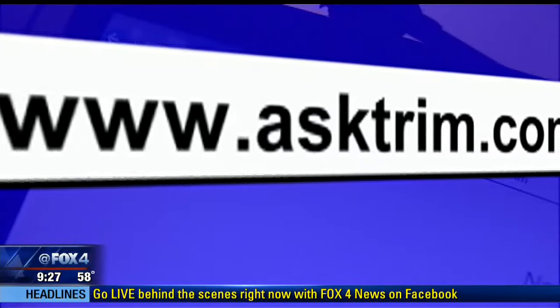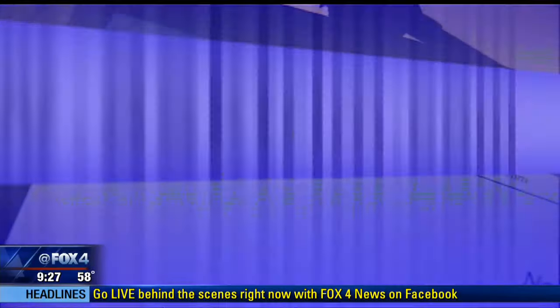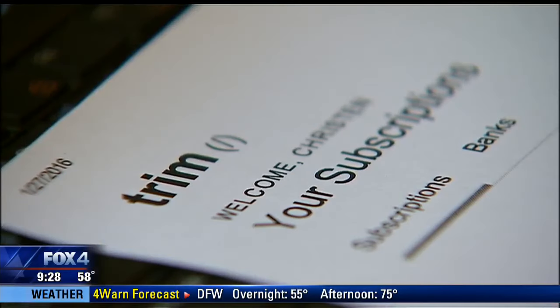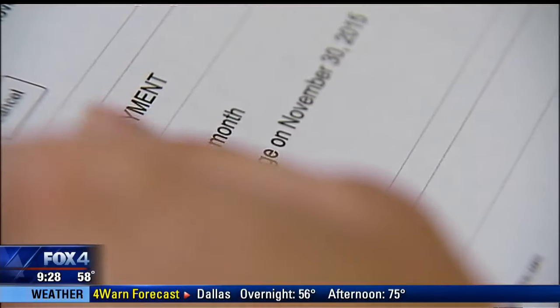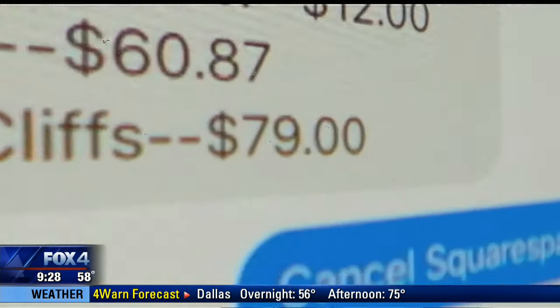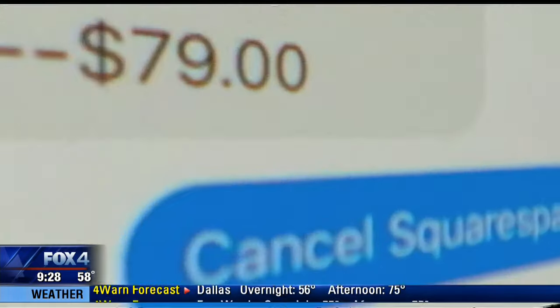His money-saving service is called Trim, and it too — like Hulu and Vimeo — is free. Users grant read-only access to their credit card accounts. "We never see or store your login credentials." Trim scours your statements searching for recurring payments, then sends you a text to alert you to the charges. See something you want canceled? Just text them back.